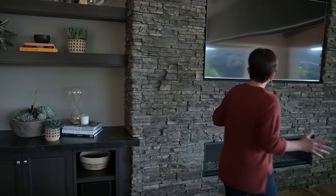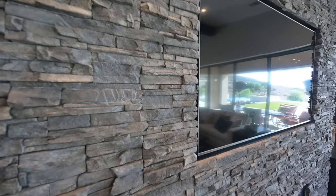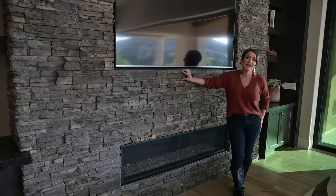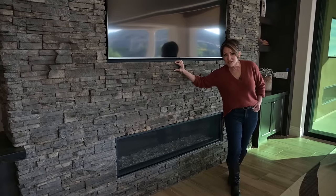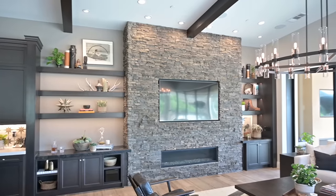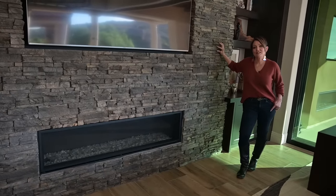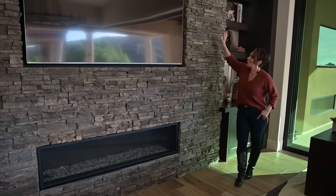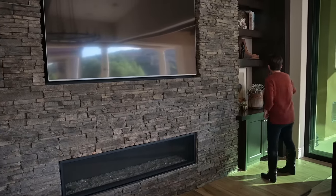One of the things the clients did not like was this stone — it was so dark and the client literally wanted to redo it. I said I think I have a solution where we can keep the stone. How many of you know that one of my highest priorities on any project is lighting? Would you like to see the difference between this stone the way it's been since they bought this house versus with the right lighting?